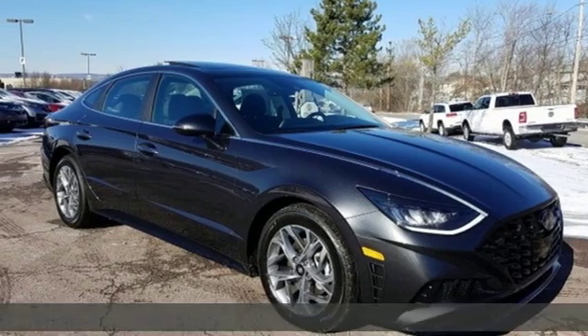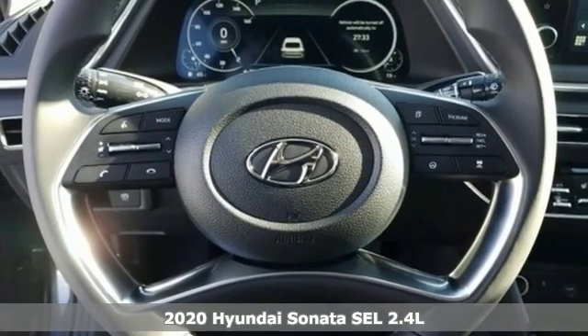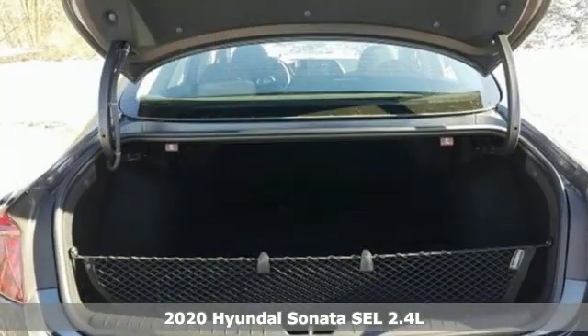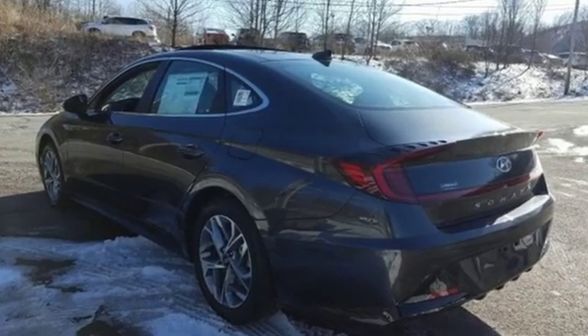Here's a new 2020 Hyundai Sonata. Beautifully sculpted, this efficient midsize sedan is more than meets the eye with endless comfort and impressive power. It comes nicely equipped with features you'll love.